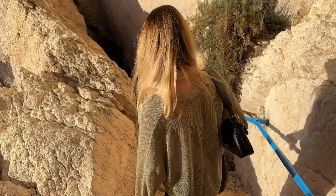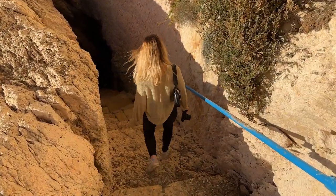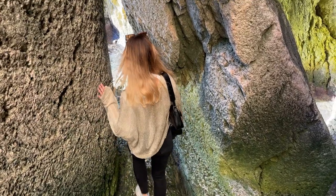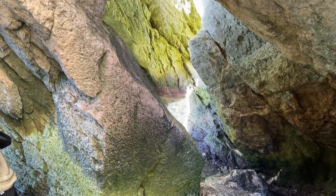The spot for today was Xlendi cliffside, which is in Xlendi city, so you can just walk there, enjoy the view, look for hidden caves, and enjoy the sound of the waves.